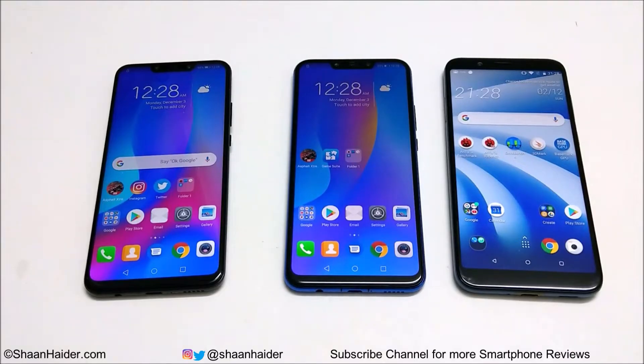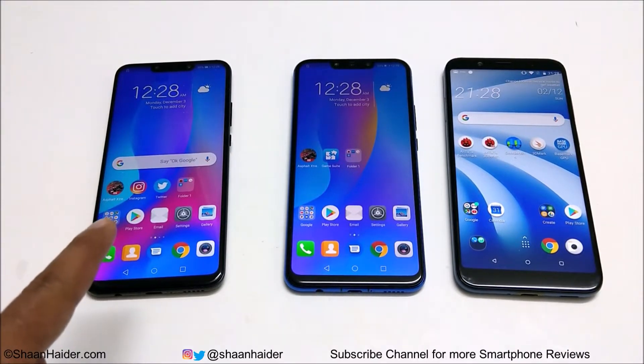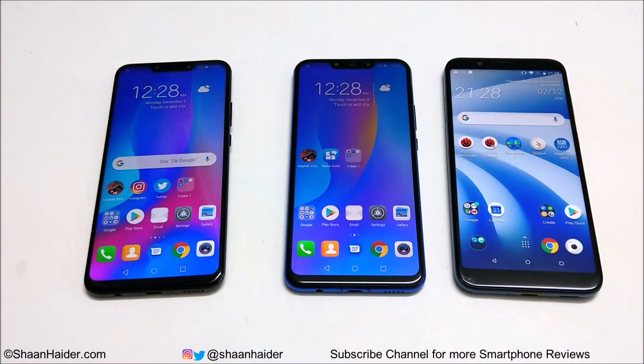Hey guys, what's up? This is Sean Heather and in this video we are going to do a benchmarking test comparison between Huawei Nova 3, Nova 3i (or P Smart Plus), and HTC U12 Live. Nova 3 comes with Kirin 970 processor, Nova 3i comes with Kirin 710, and HTC U12 Live comes with Snapdragon 636. All of these devices have 4GB RAM and run on Android 8.1.